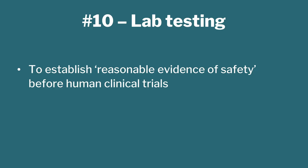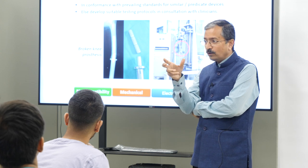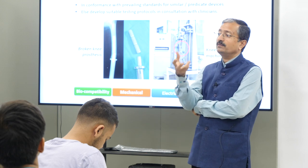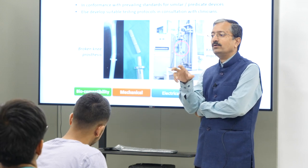What this means is you want to establish a reasonable evidence of safety. There is no guarantee that even after lab testing it will be perfectly fine in the real world, but at least you have some reasonable level of safety. You subject the device to various kinds of tests. Biocompatibility testing is especially important if you are using a new material — if the composition changes slightly or the structure changes because of the manufacturing process, you will have to check for biocompatibility. Essentially it means toxicity testing and skin sensitization testing, and it should not cause cancer.